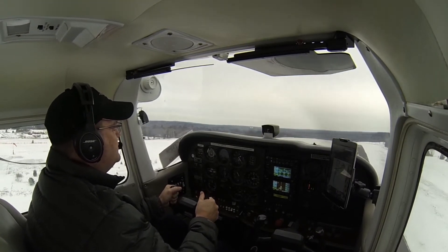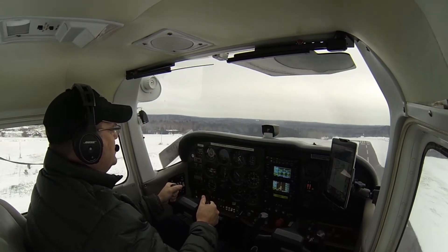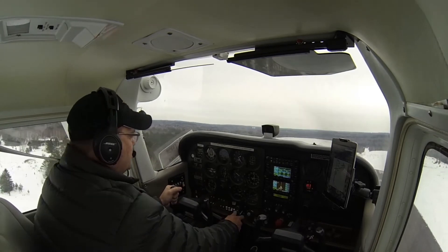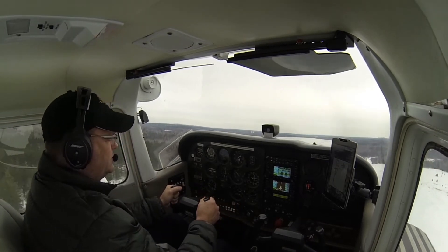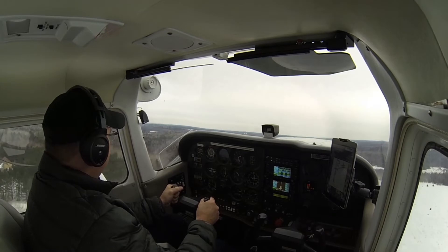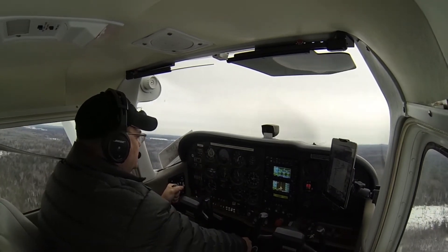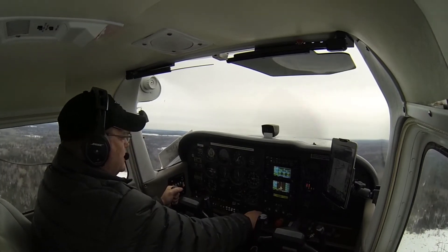We're going to lower the nose to Vy. The airplane continues to accelerate — we've got Vy and we're going to climb on out. Positive rate, gear's coming up. We'll verify flaps are up — they are.